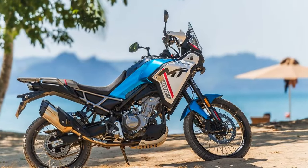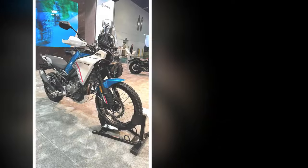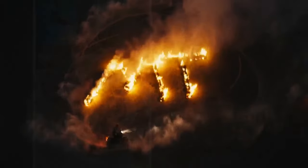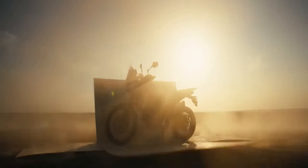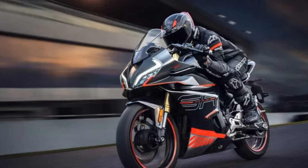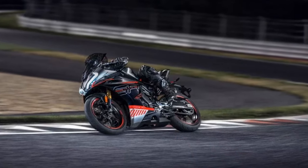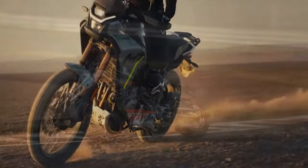The heart of the 2025 CFMoto Ibex 450 lies in its 449cc parallel twin engine with a 270-degree crank — a refined version derived from CFMoto's 450 NK and 450 SS models designed for on-road use. The Ibex variant boasts enhancements such as a dedicated camshaft design, airbox, and exhaust system aimed at improving mid-range performance. CFMoto claims 44 horsepower at 8,500 rpm and 32.5 lb-ft of torque at 6,250 rpm, highlighting a torque curve that is punchy albeit shorter compared to the flatter curve of the NK model.